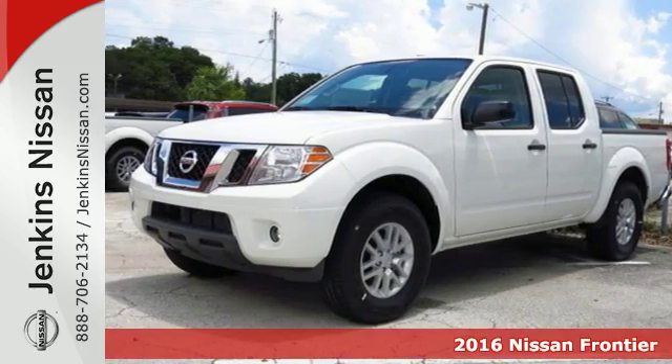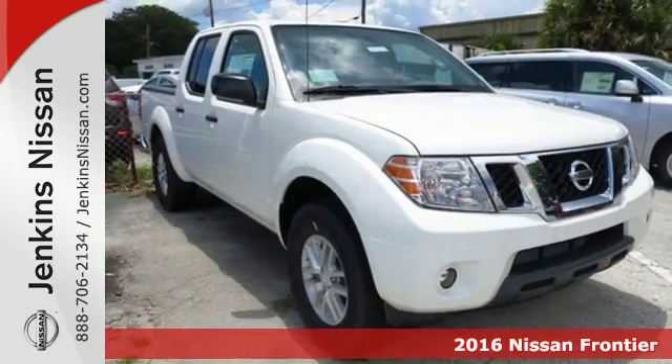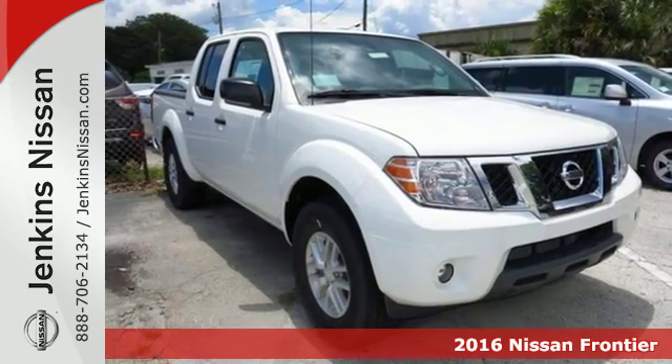It's a 2016 Nissan Frontier. This mid-sized truck is the perfect partner for tackling your major to-do lists.